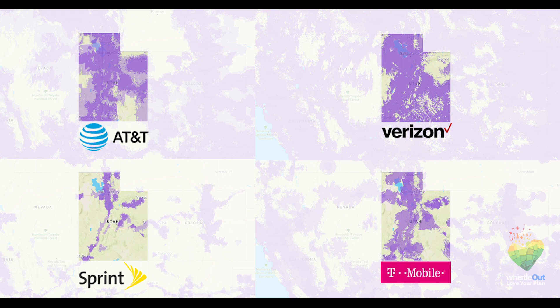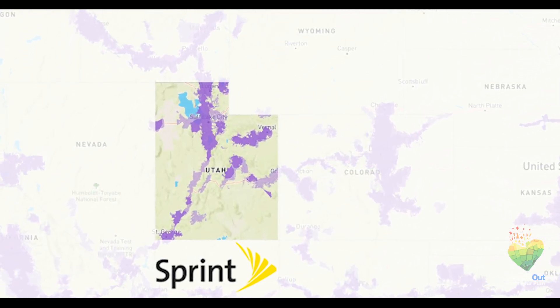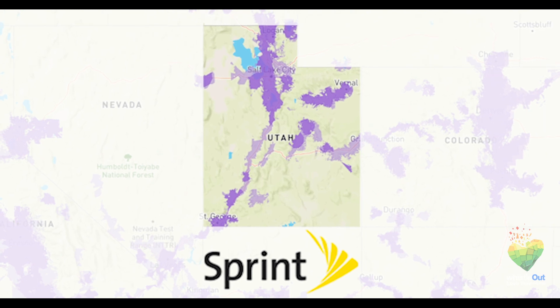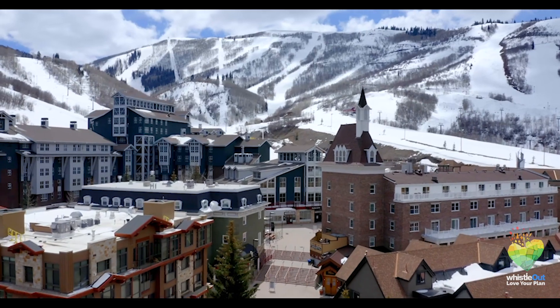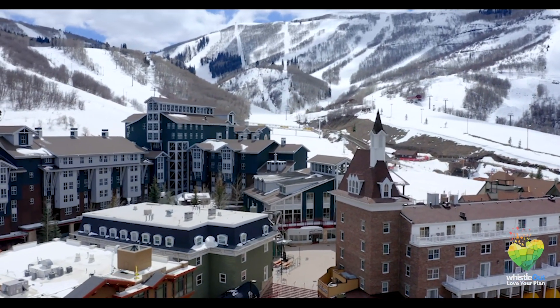Now, if we're talking about Utah as a whole, if you have T-Mobile, AT&T, or Verizon, you're pretty well covered across the whole state. But if you have Sprint, your coverage is not as widespread as the others. However, you can roam onto another network and still get service if your carrier's service fails. The major carriers have deals with each other to make sure all customers will have service across the country. But if you're roaming, your service and data won't be as good, so keep that in mind if you're deciding between carriers in the Beehive State.